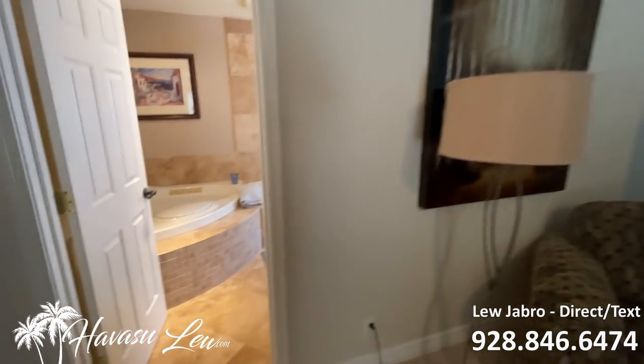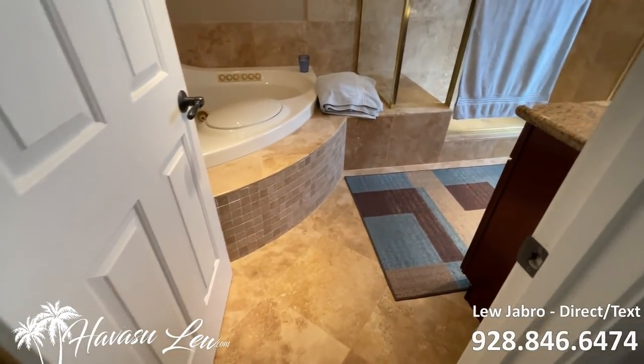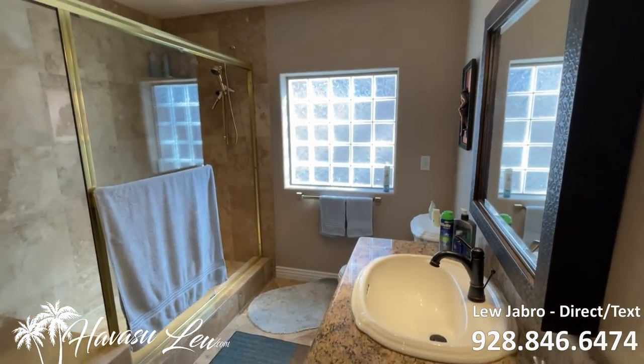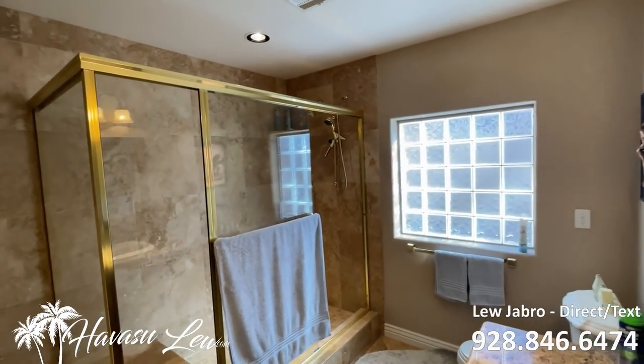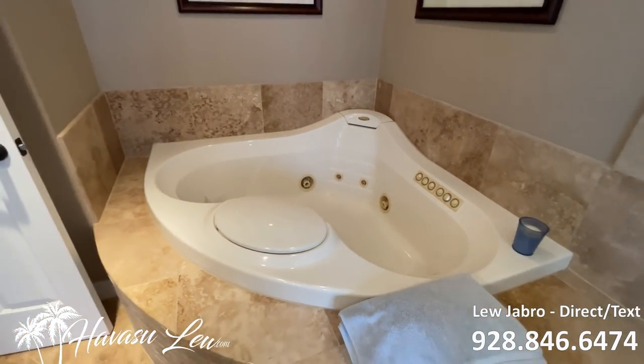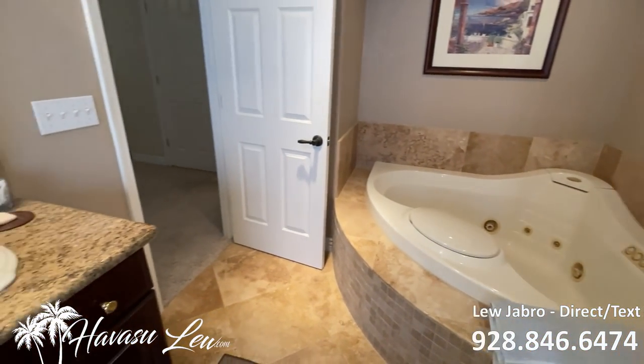It's a nice size master. You have a nice master bath with can lighting, a big walk-in shower, and a jetted tub. The only drawback is it only has one sink.